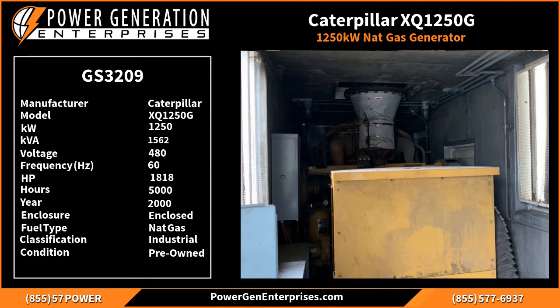When you get in touch with us, please mention item number GS3209 and we'll be happy to help you on your next purchase.